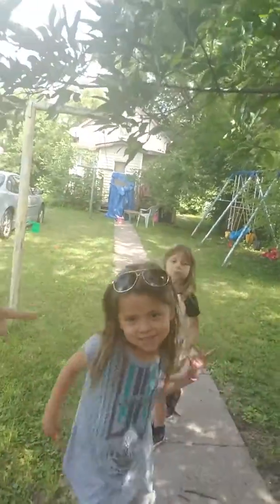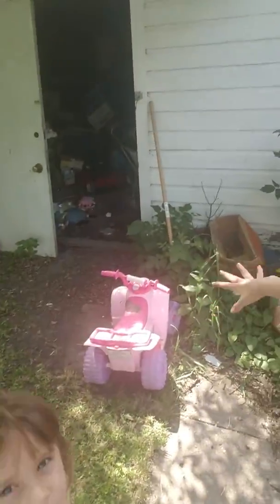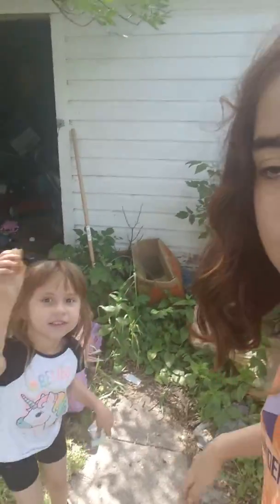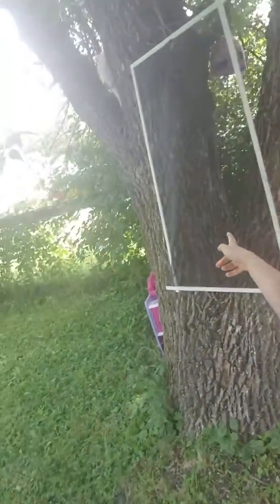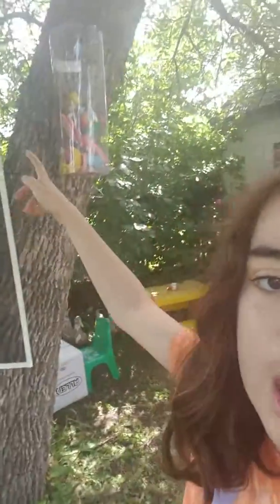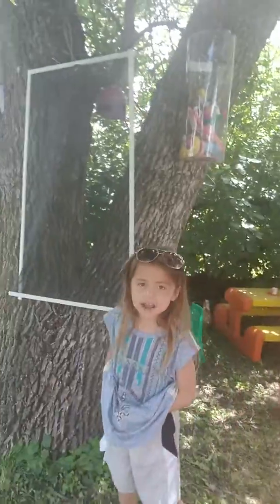Hey guys, I'm here with my cousin Brielle and Avery and today we're gonna be showing you our nice clubhouse. This is where we park our little car right there. And that's our window — you see that screen right there I'm pointing to — and then we keep our toys up there, some of them.